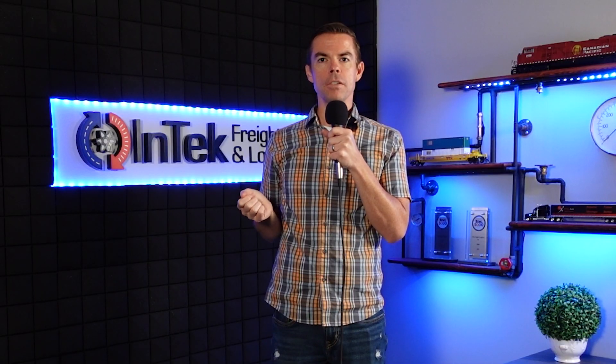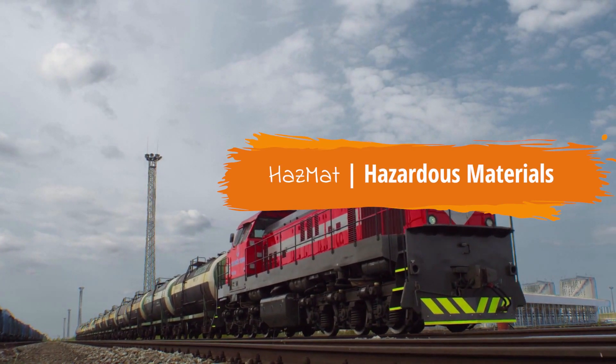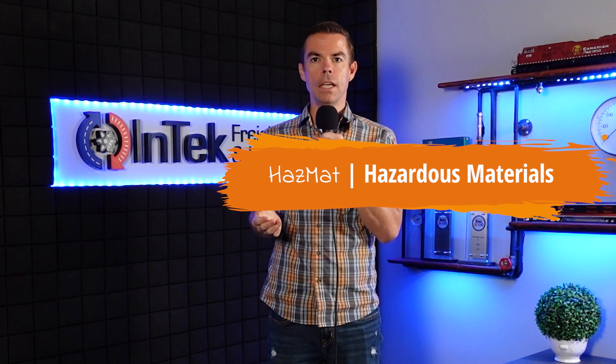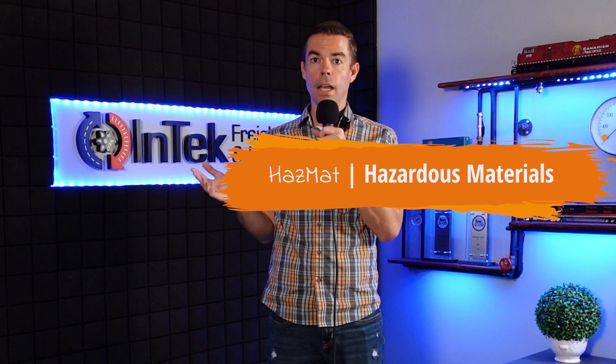As far as cargo types go, there's general cargo and hazmat cargo. Hazmat refers to hazardous materials — materials, substances, or a combination of those which could be hazardous to human health or the environment if improperly packaged, stored, transported, etc.